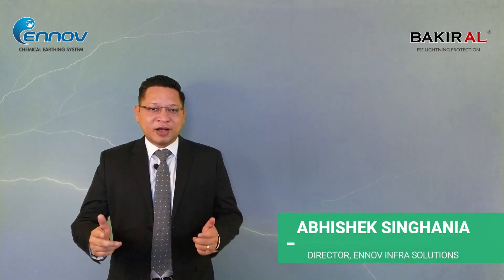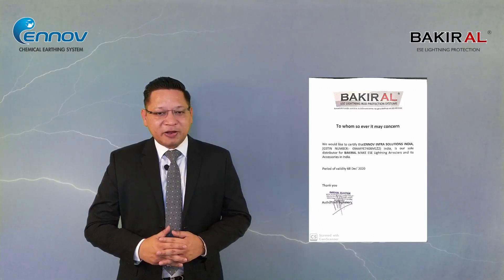Don't worry, we have a perfect solution for all these queries. Hi, I am Abhishek Tingania, Director at Innovinfra Solutions. We are the sole distributor of Bakiral in India.